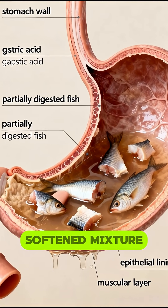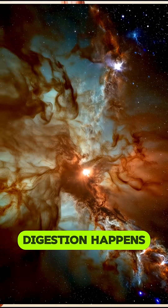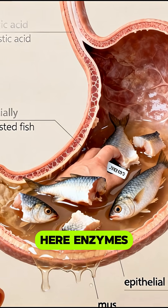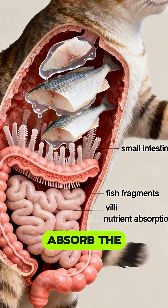Next, the softened mixture enters the small intestine, where the most important part of digestion happens. Here, enzymes continue breaking down proteins and fats, while the intestinal villi absorb the nutrients.